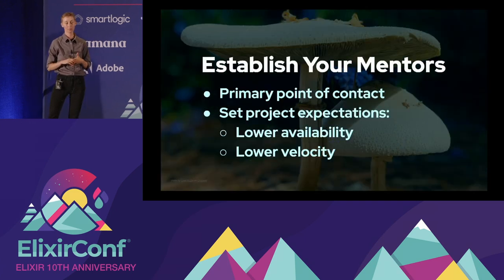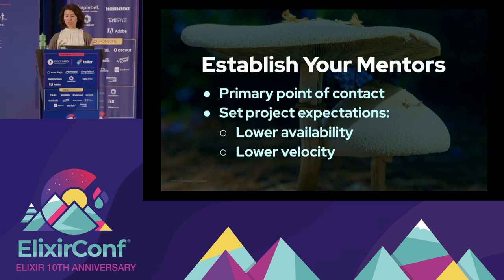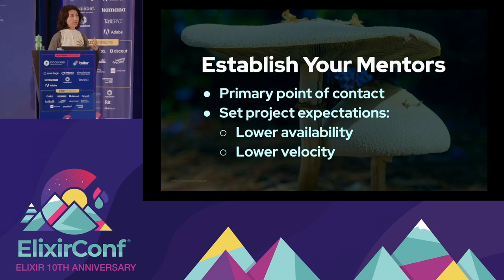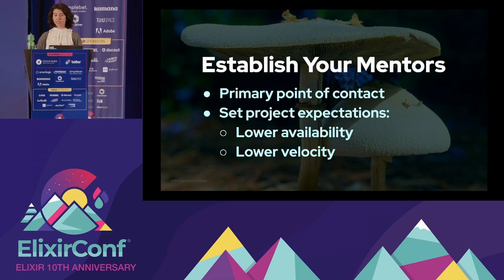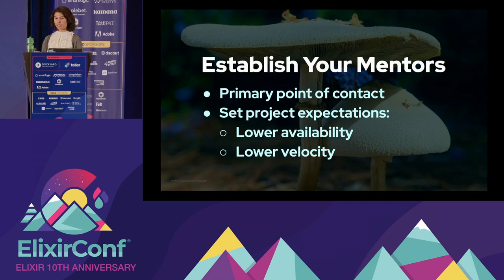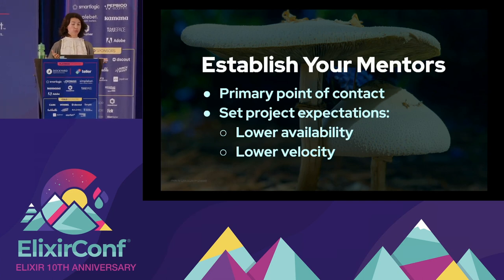Now that Max has gone through different items to prepare in your team, I want to step through some items to prepare for that first week of training. Your first item of business is deciding who will be the junior's primary point of contact — who will be their mentor, maybe more than one. Part of establishing this is also communicating across the team that the mentor won't be quite as available or producing as much while they're training, and that that's expected. This relieves the burden from both mentor and mentee so they can really focus on training during the first week.